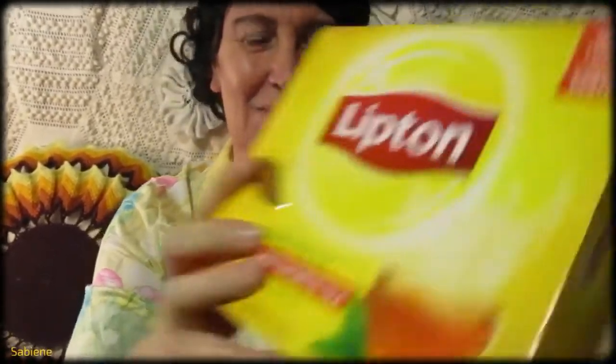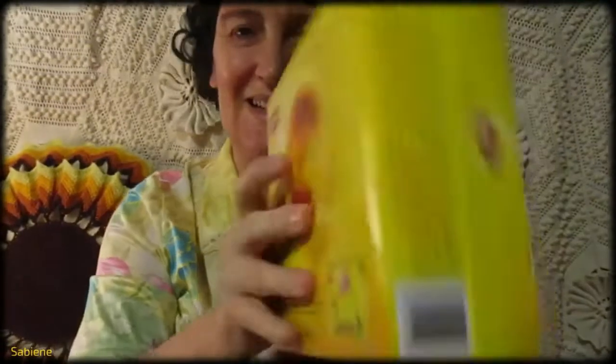I get a hundred tea bags in this box — isn't that great? Got it from Amazon Prime Pantry. Let's drink some this morning because I need my energy.